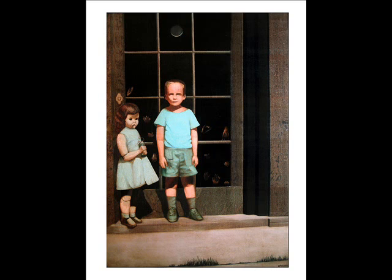This painting is often called the eBay Haunted Painting. It's originally by Bill Stoneham. In 1972, he painted it. It's called the Hands Resistant Painting.